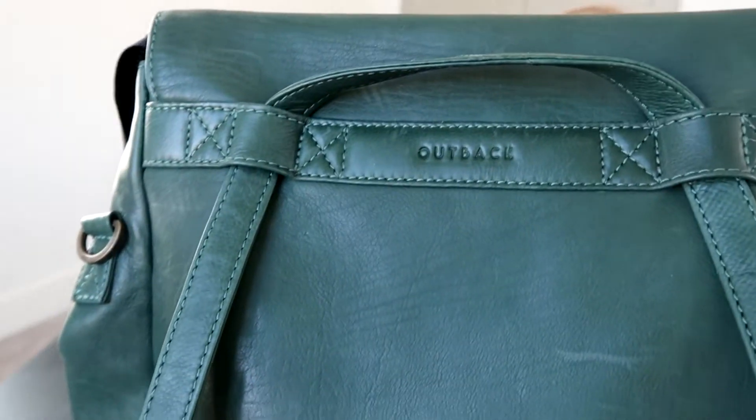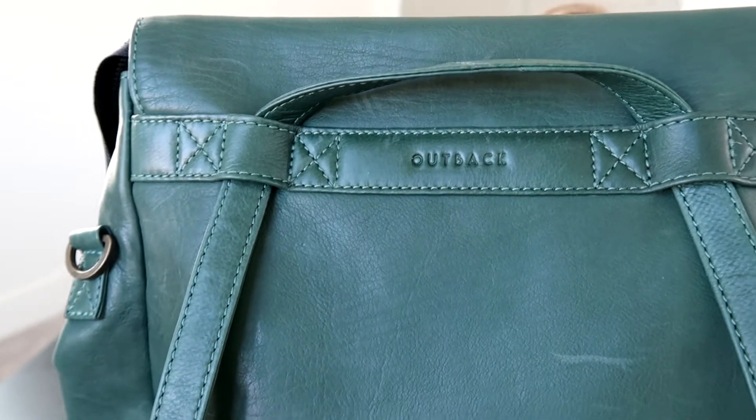I also thought that these thin straps were going to be really uncomfortable but I have not found that to be the case. I think where they are placed is really nice and it feels pretty good on my back. I wouldn't say it's the most padded or comfortable backpack I've ever worn, but it definitely doesn't bother me at all and it just looks really nice and simple. You can see there's the Outback logo again on the very back.